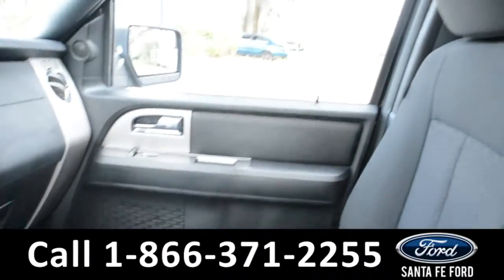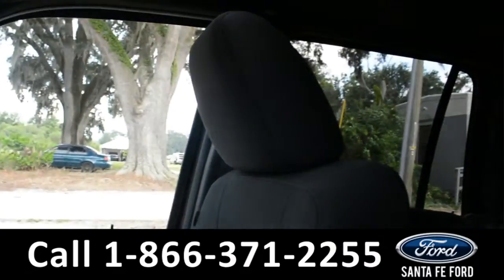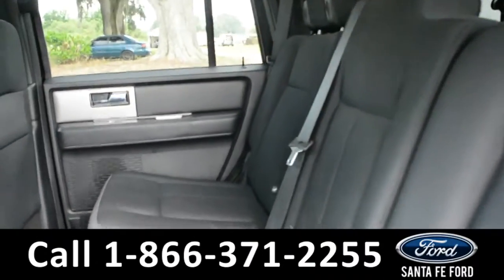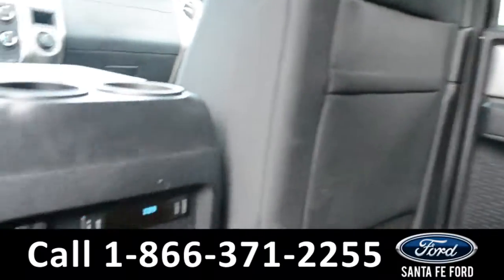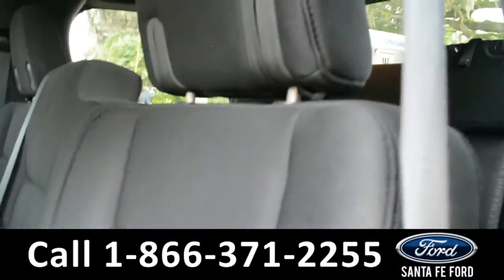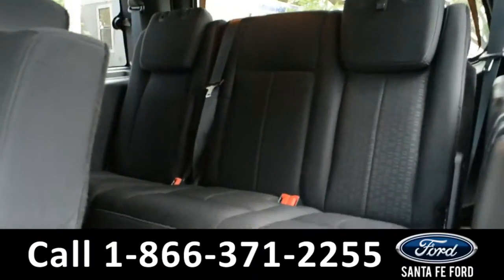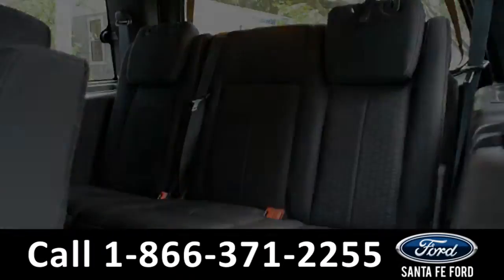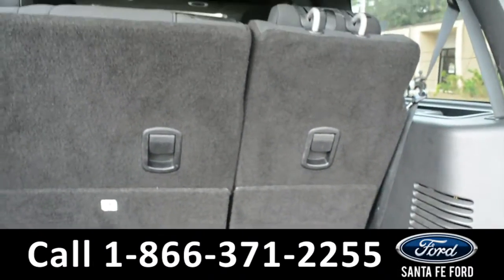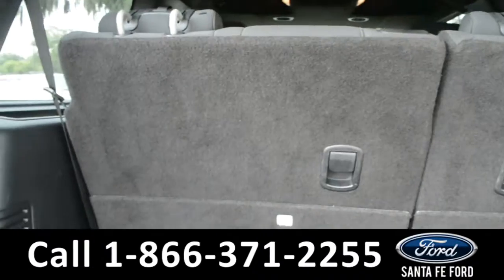Now let's take a look inside of the back. Here's a look into the second row. There are rear climate and media controls. These seats do easily fold down to provide access into the third row. Here's a look into the available trunk space. The third row does fold down to provide additional space if needed.